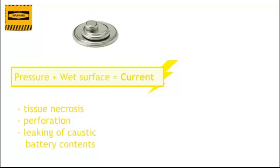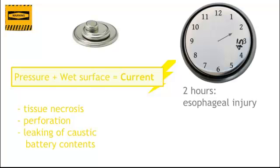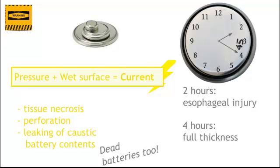Let's talk about button batteries. These are concerning because the pressure of the esophagus on both sides of the button battery and a wet surface create a current. This can cause tissue necrosis, perforation, leaking of the battery — lots of bad stuff. In just two hours it can cause esophageal injury, and four hours can cause full thickness injury. Even if parents say the battery was dead, these can still cause injury from the little bit of current that's left.